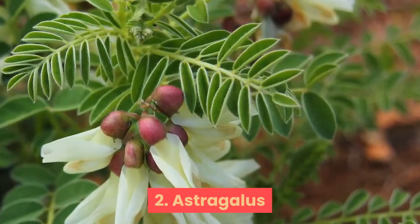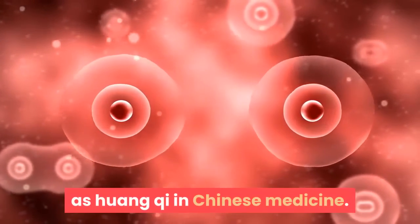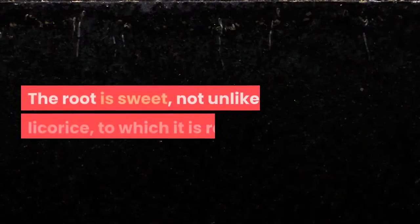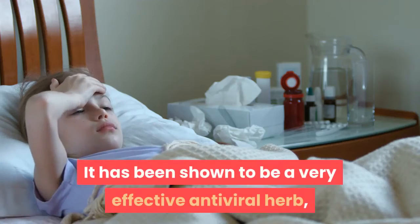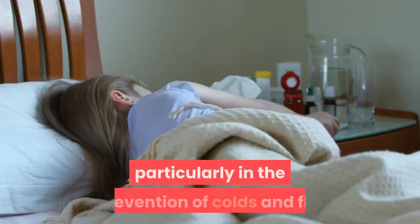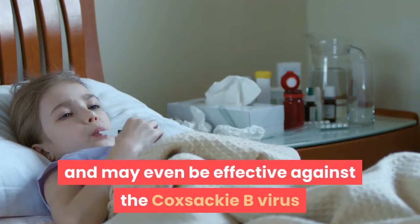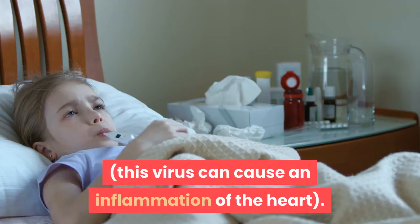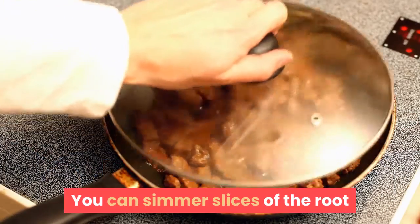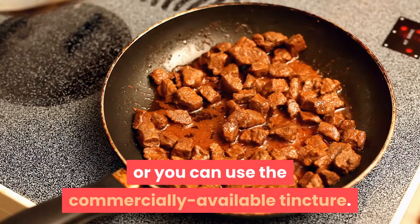Astragalus. This lesser known immune-enhancing herb is known as Huangqi in Chinese medicine. The root is sweet, not unlike licorice, to which it is related. It has been shown to be a very effective antiviral herb, particularly in the prevention of colds and flu, and may even be effective against the Coxsackie B virus, which can cause an inflammation of the heart. You can simmer slices of the root in water to make a healing decoction, or you can use the commercially available tincture.